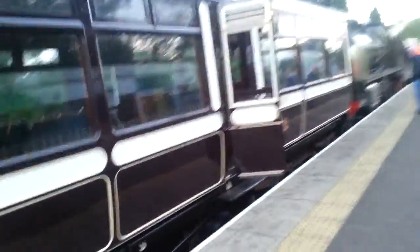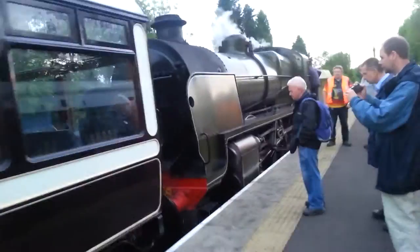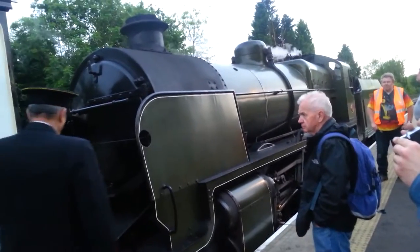Here's this observation carriage — this one is cool. These seats move; they're on a swivel so you can move them back and forward depending on which way you want to look or which way the train is heading. Up at the front here is our engine, number 1638, which pulled our train today.